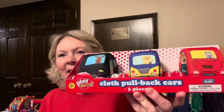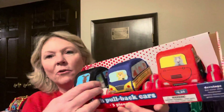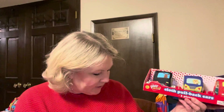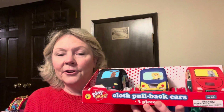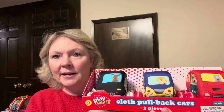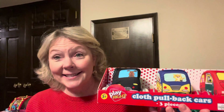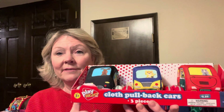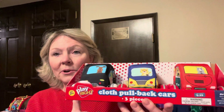I also got these cloth pull-back cars — you just pull them back and they go, they're soft and squishy. Those books were $1.39 each. A lot of the toys are marked at $6.99, so everything at $6.99 comes to $1.39 at 80% off. I was hoping to get them at 69 cents but $1.39 is great. These cars were also $1.39.